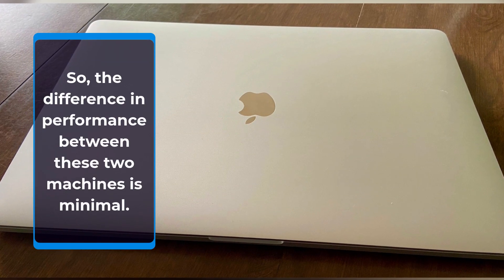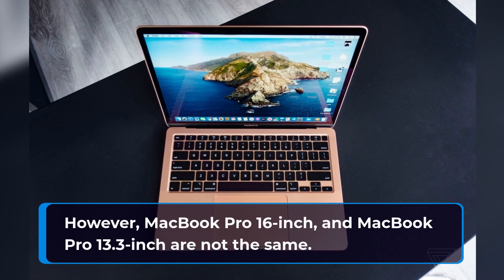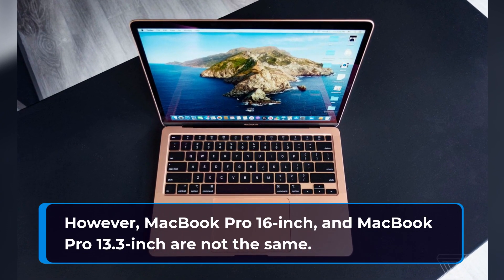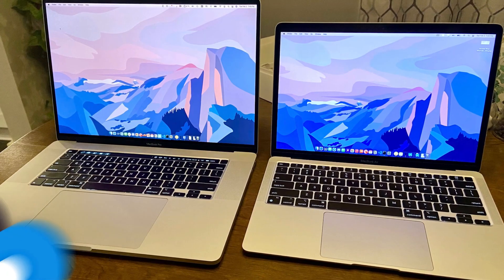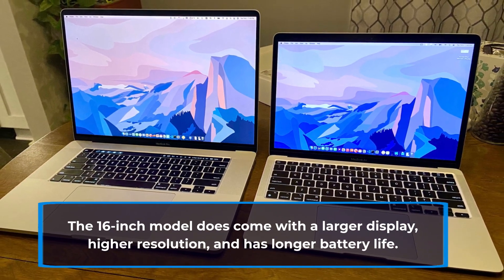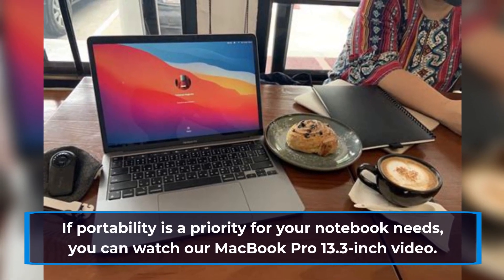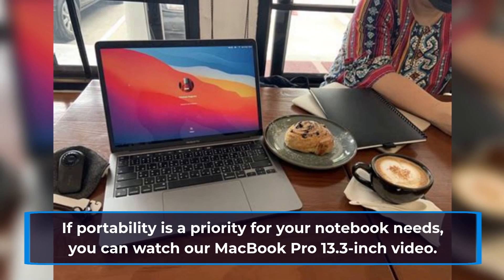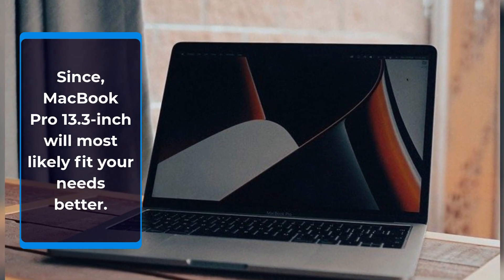So the difference in performance between these two machines is minimal. However, the MacBook Pro 16-inch and MacBook Pro 13.3-inch are not the same. The 16-inch model does come with a larger display, higher resolution, and longer battery life. If portability is a priority for your notebook needs, you can watch our MacBook Pro 13.3-inch video, since it will most likely fit your needs better.